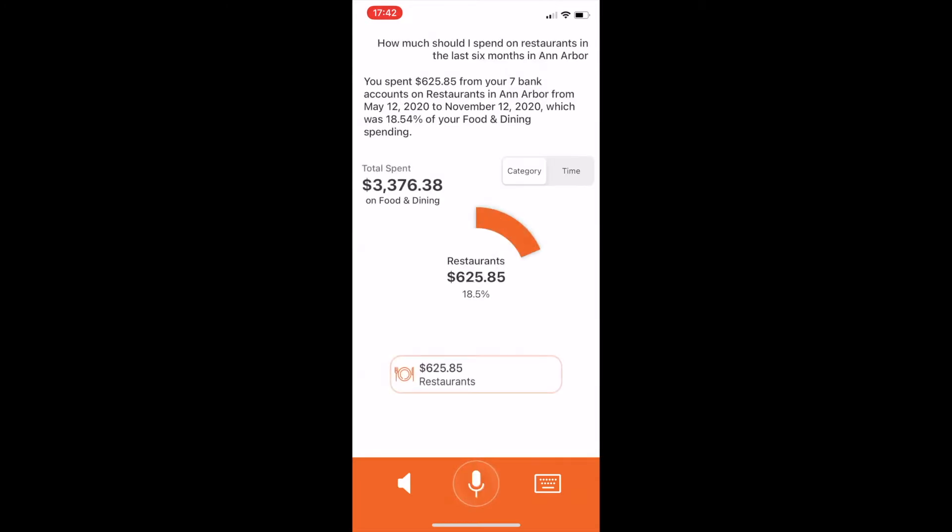So let's take that to the next level. Users will start to have very specific questions. When you go into your financial accounts, you want to see the underlying transactions and understand your spending history. And this is something that we are able to engage users with through this assistant. How much do I spend on restaurants in the last six months in Ann Arbor? You spent $625.85 from your seven bank accounts on restaurants in Ann Arbor from May 12, 2020 to November 12, 2020, which was 18.54% of your food and dining spending.